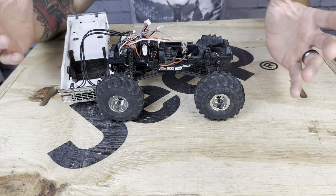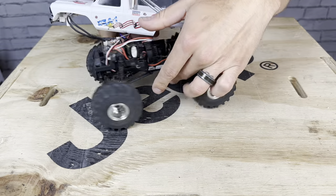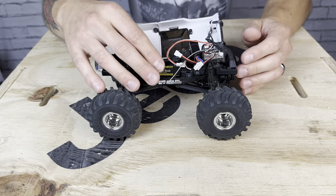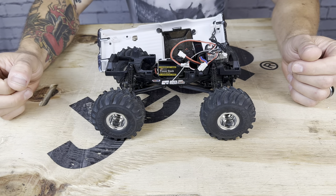Underneath the body, you'll see the same familiar FCX24 platform. We've got the 130-sized brushed motor — same motor-transmission combo, the same ESC, very similar to the FCX24.